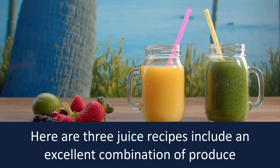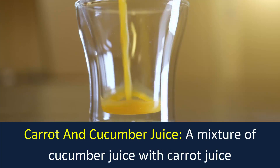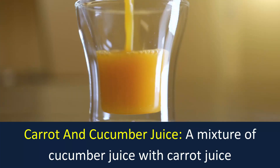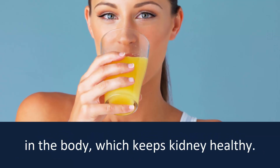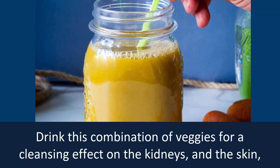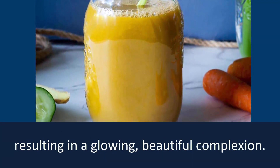Here are three juice recipes including an excellent combination of produce that are known to help cleanse your kidneys. A mixture of cucumber juice with carrot juice is said to be beneficial for rheumatic conditions resulting from excessive uric acid in the body, which keeps the kidney healthy. Drink this combination of veggies for a cleansing effect on the kidneys and the skin, resulting in a glowing, beautiful complexion.